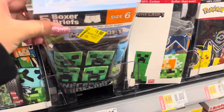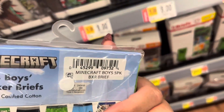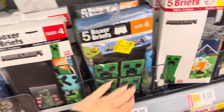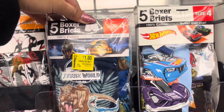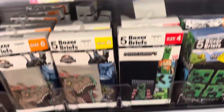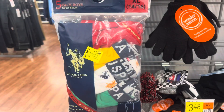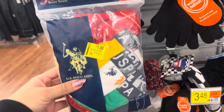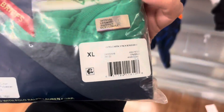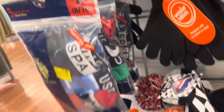They also have some boys boxers on clearance for $1 — it's for the Minecraft one. I did also see this one right here, the Jurassic World, and they have that one there as well for only $1. It does come with five of them. I found some more boys boxers for $1; it does come with five of them. These can make such great Christmas gifts.